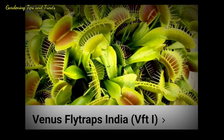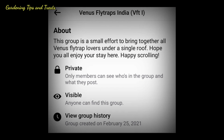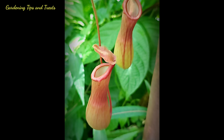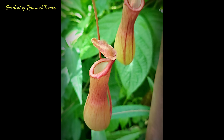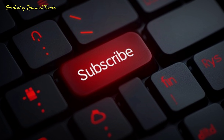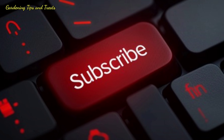Let me suggest some Facebook groups for you. For Venus flytraps you can join the group 'Venus Flytraps India VFT1'. For Nepenthes and other carnivorous plants, the group 'Carnivorous Plants Community' is good. I hope you all found this video informative and enjoyable — do give this video a like and subscribe. Thank you, have a great day!